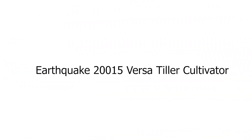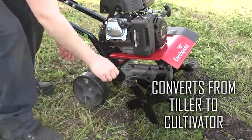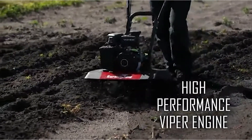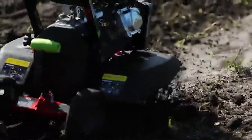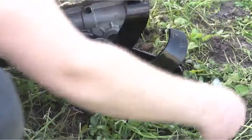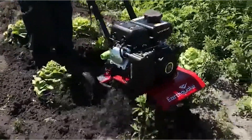Number 3: Earthquake 20015 Versa Tiller Cultivator. The Earthquake Versa Front Tine Tiller is two garden tools in one. As a cultivator, Versa can weed, mulch, and aerate soil. As a tiller, the high-performance 99cc Viper engine delivers the right amount of power to turn all kinds of soil. Prepare wide open spaces of land in the spring, maintain rows in the summer, and do major cleanup in the fall.